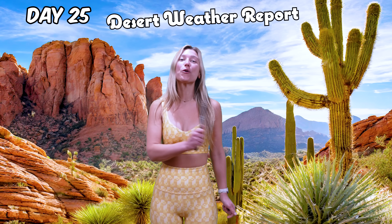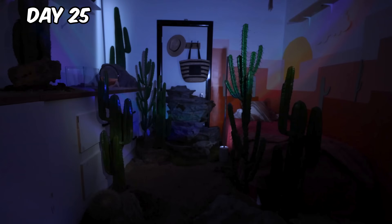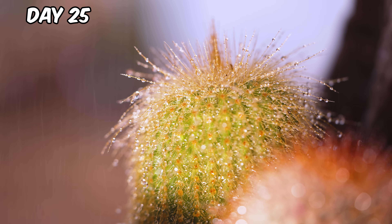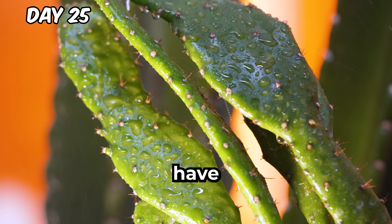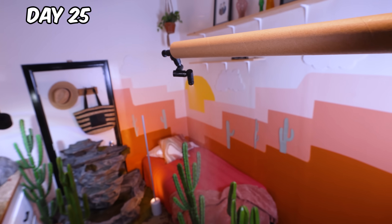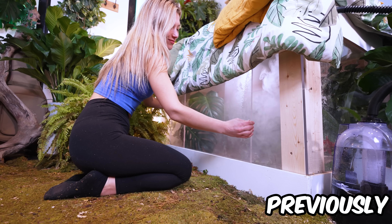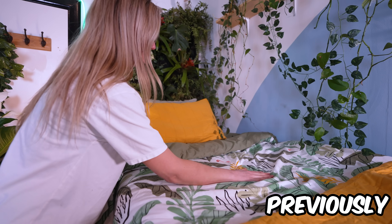Welcome to the Desert Weather Report — today we're expecting a huge thunderstorm. Adam programmed weather patterns so we finally have rain. Our plants and animals finally have some relief, and this time it's on a timer. A couple months ago, I turned my bedroom into a jungle, but it got super moldy and I had to take it down.